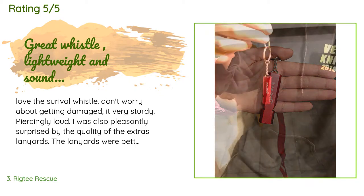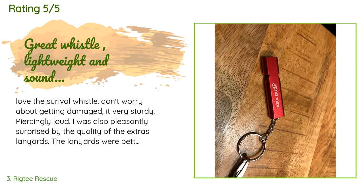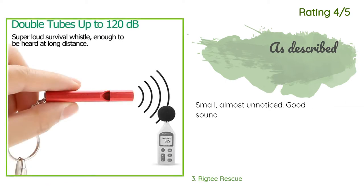A customer said: love the survival whistle — don't worry about getting damaged, it's very sturdy and piercingly loud. I was also pleasantly surprised by the quality of the extras. The lanyards were better quality than much of what you find in stores. Another happy customer said: small, almost unnoticed, good sound.